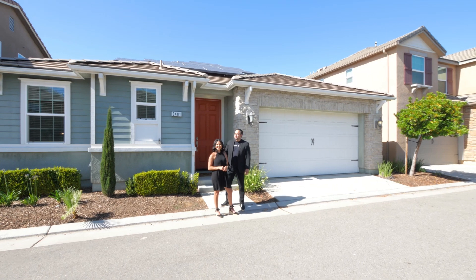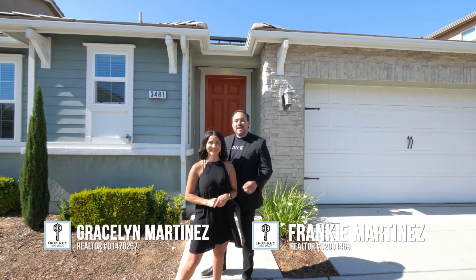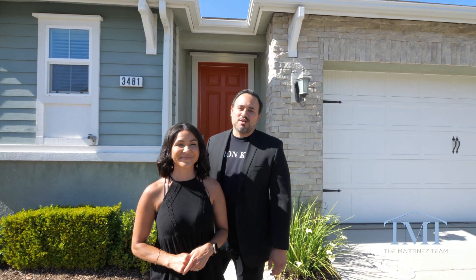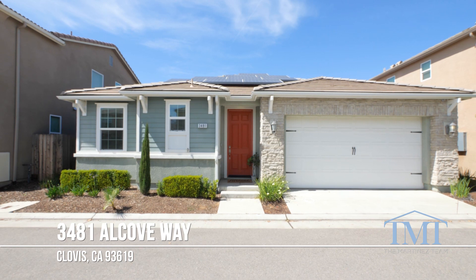What's going on everybody? Frankie and Gracelyn Martinez here, part of the Martinez team at Iron Key Real Estate. Today we're in beautiful Clovis, California in front of our newest listing at 3481 Alcove Way, in the prestigious Harlan Ranch community.